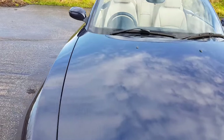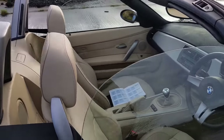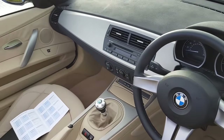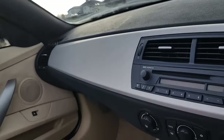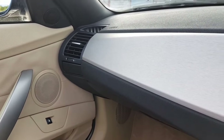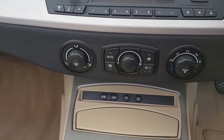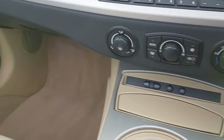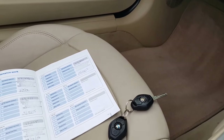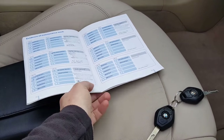We'll have a little look inside. MOT till October this year. This one's got the cup holders, which are an option. Radio CD, climate control, tyre pressure monitor, two original keys, original butt pack, and of course the all-important service history.